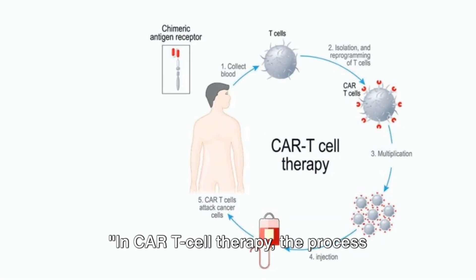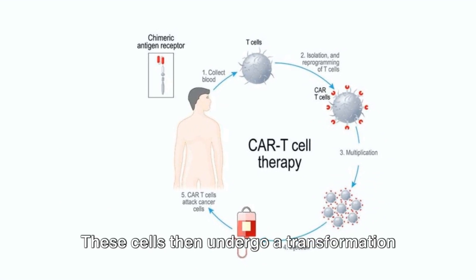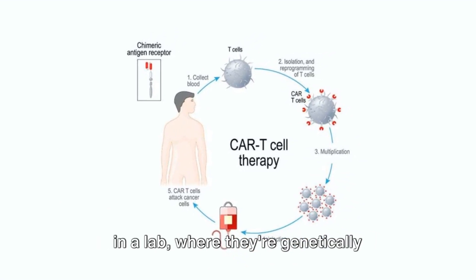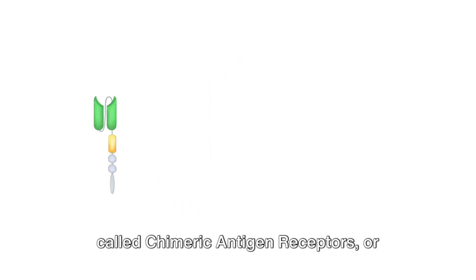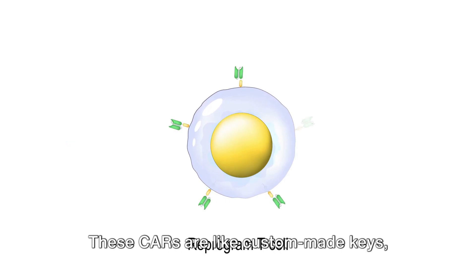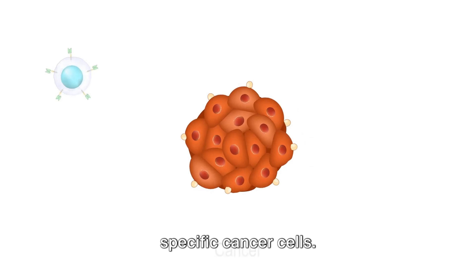In CAR T-cell therapy, the process begins with the extraction of T-cells from the patient's blood. These cells then undergo a transformation in a lab, where they're genetically modified to produce special structures called chimeric antigen receptors, or CARs, on their surface. These CARs are like custom-made keys, designed to unlock the defenses of specific cancer cells.